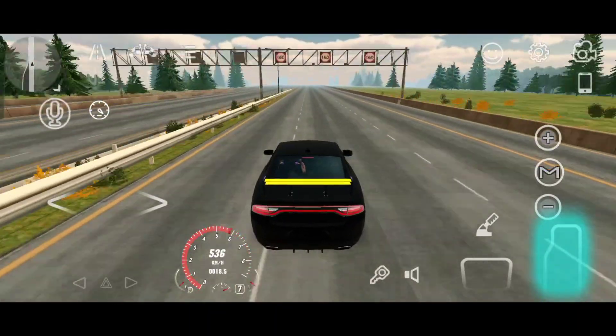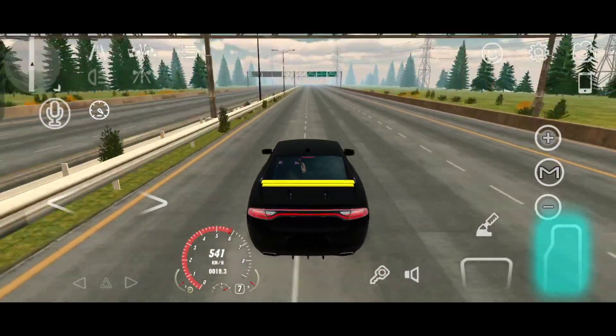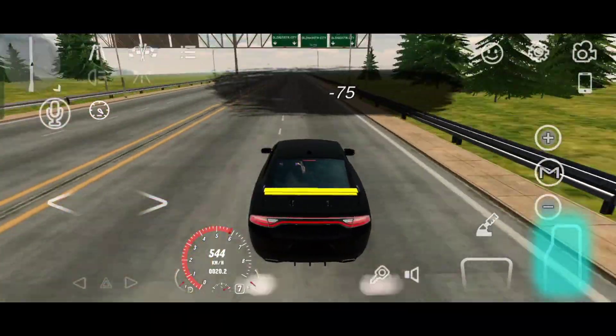This car can go over 550 kilometers per hour. If you want to know how, watch this video until the end and you will find out. Don't forget to subscribe.